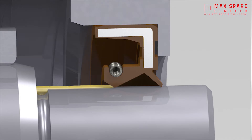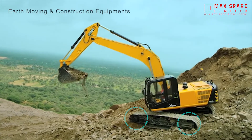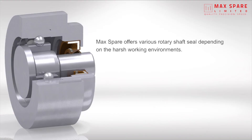Rotary seals are used in various equipment and systems like motors, gearboxes, submersible pumps, earth moving and construction equipment, agriculture machinery, transmission gearboxes, and passenger cars. Max Spare offers various rotary shaft seals depending on the harsh working environments, such as high pressure, high speed.